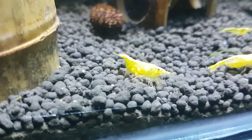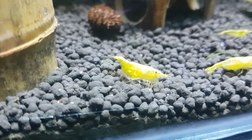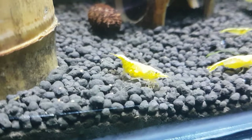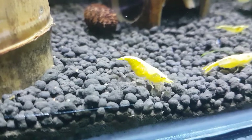Hey, what's happening guys, Mark here from Mark's Aquatics. If you look in front of you there, you can see one of my yellow sacuras laying eggs and pushing them up into her swimmers while she's feeding. She's a busy girl.